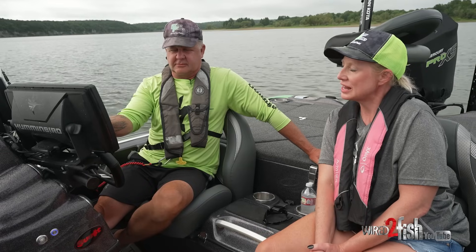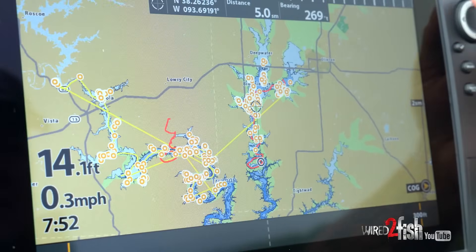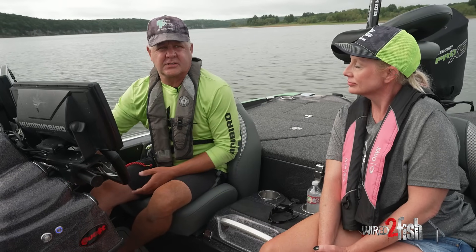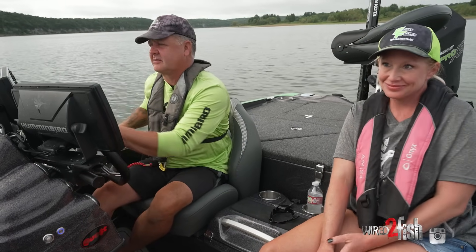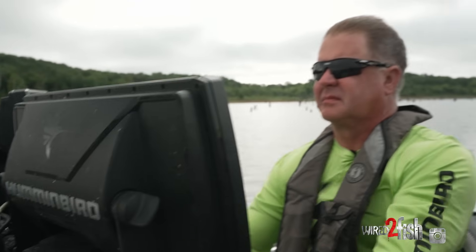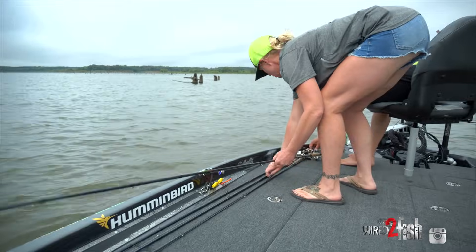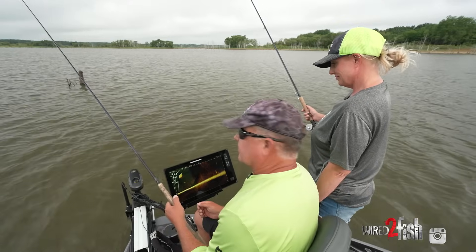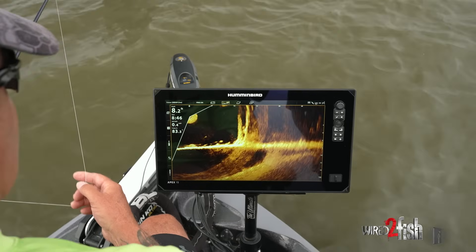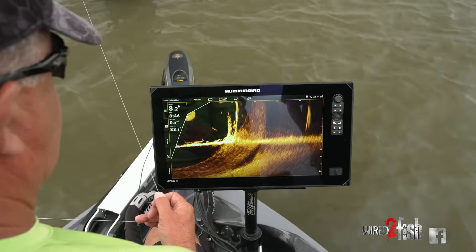We're going up the Grand Arm today and you can see on the mapping some waypoints we've marked. We're going to be fishing some flats and some trees today, using our Humminbird electronics to get where we're going. We got to our spot where we want to start the morning, got our MegaLive on and our Apex fired up, looking at what's going on.